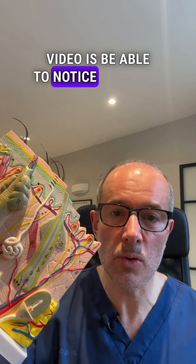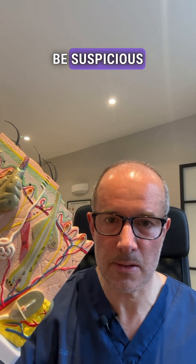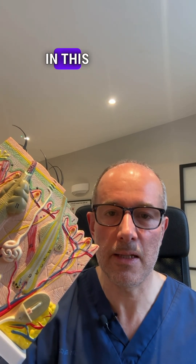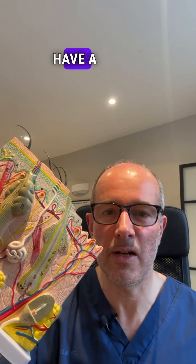The takeaway message of this video is: be able to notice anything new growing on your skin. Be suspicious and always have a histology analysis so you will know for sure what it is. In this case, the patient can have peace of mind. Thank you for watching, have a lovely day.